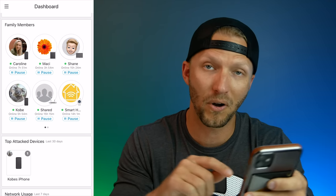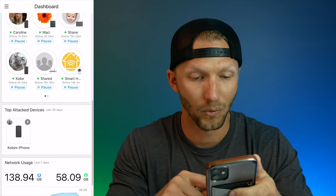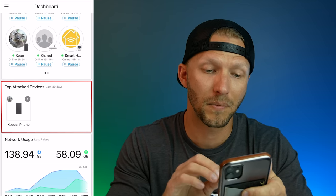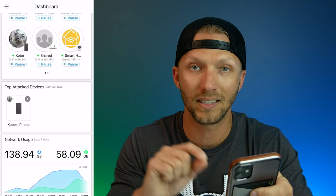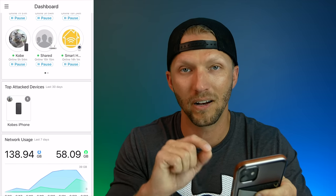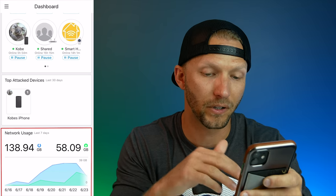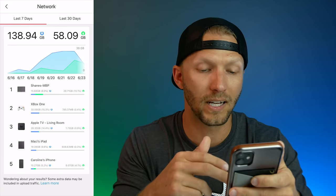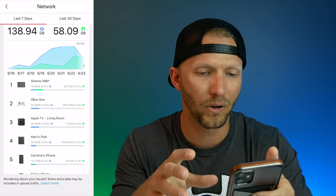If you have kids, pausing their internet means their whole world just crashes down. Scrolling further, you see top attacked devices — this has come in handy for me big time, showing when there's an attack on your device, and this applies to your Internet of Things devices as well. At the very bottom you can see your network usage; you can tap into it and see which devices have the most upload and download usage — a great way to keep track of what's going on on your network.